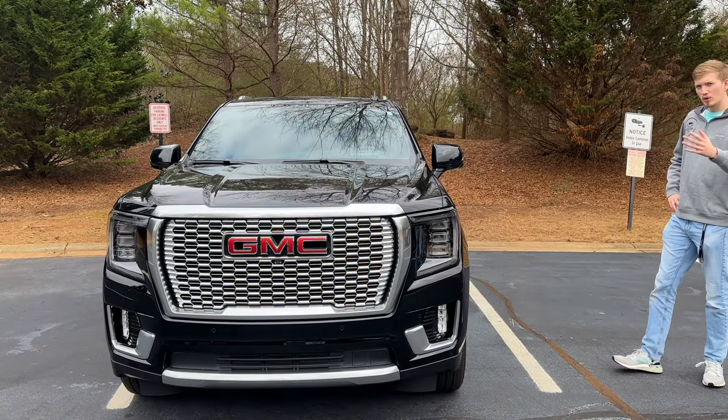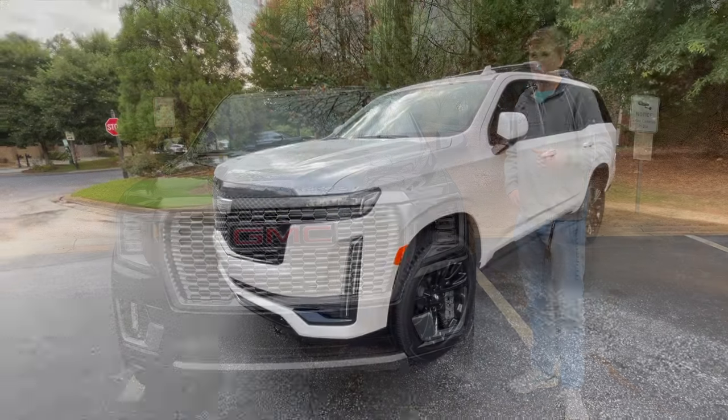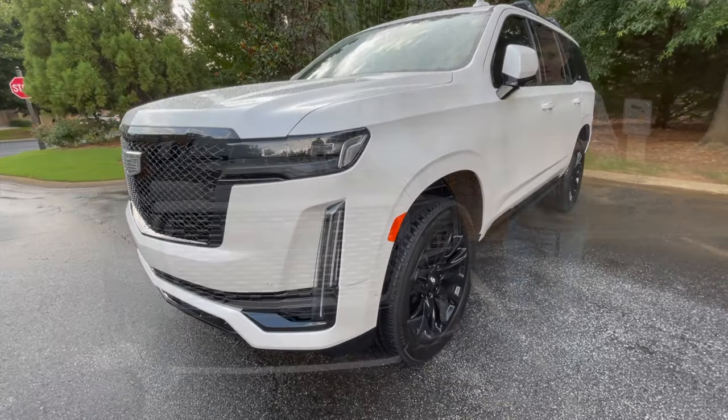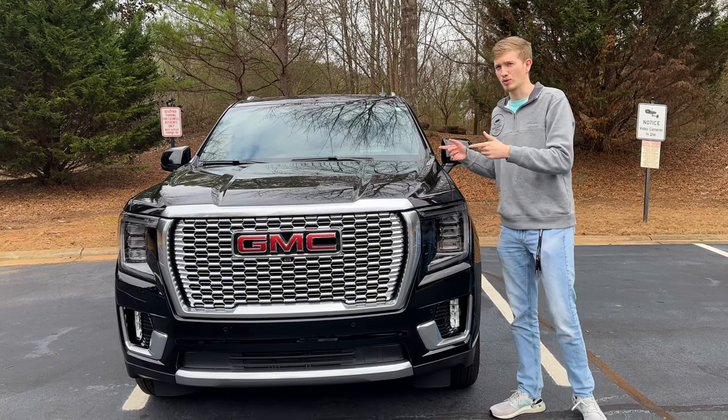What do you do when you want an SUV and the Tahoe is nice but it's just not enough, and the Escalade is very nice, amazing, but it's just too much? You go for the GMC Yukon Denali. Let's check it out — 2022.